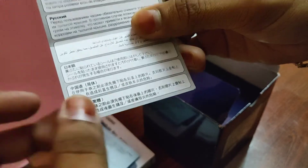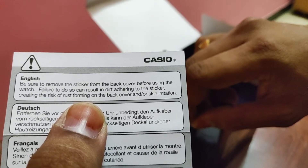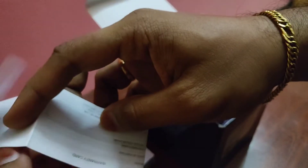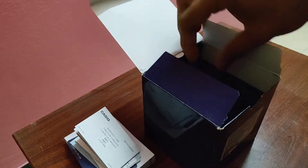Next is a small instruction notice. In English it says: be sure to remove the sticker from the back cover before using the watch — failure to do so can result in dirt adhering to the sticker, creating the risk of rust forming on the back cover and/or skin irritation. The final item is the warranty card listing the warranty conditions: problems caused by negligence cannot be claimed under warranty.